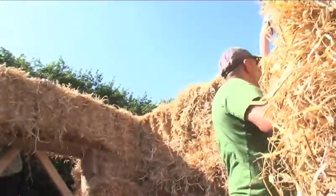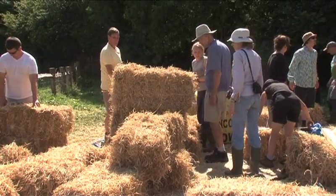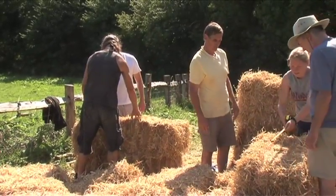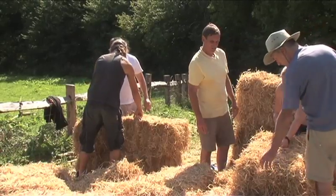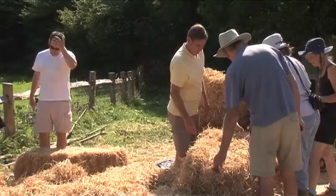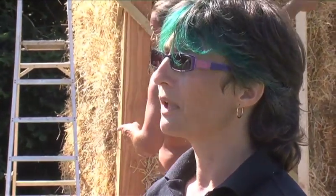Straw bale building was started in Nebraska in about the late 19th century — the end of the 1800s — when the straw bale making machine was first invented. The settlers were moving further and further west and had nothing to build with on the plains, but they did grow crops and had straw bales, so they just started building houses using the straw bales as building blocks. They didn't have any timber framing; they just had load-bearing straw with roofs on them, and discovered that the houses were really warm and cosy.